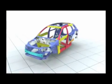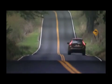Furthermore, the strong safety cage helps provide the occupants with optimum protection in multiple accidents.